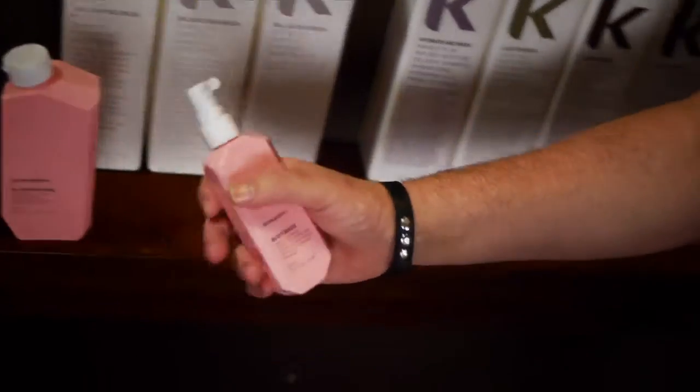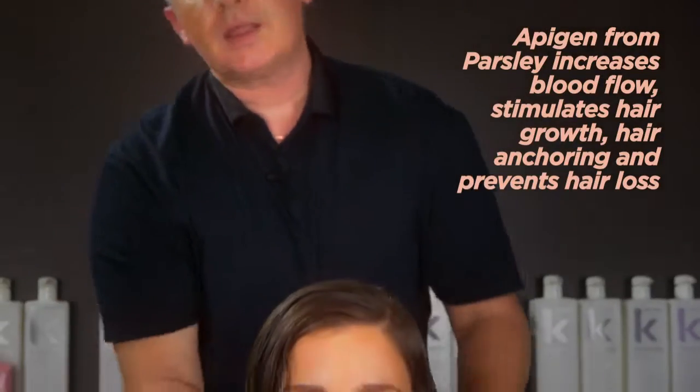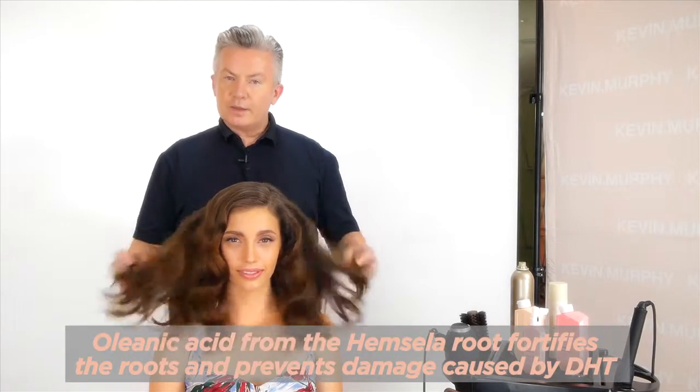Body Mass uses a complex of scientifically backed ingredients proven to increase the growing phase of the hair. Apertine from parsley stimulates blood flow, hair anchoring, and prevents hair loss. Oleic acid from the assemble root fortifies the roots and aids in preventing damage from DHT. Tripeptides are a protein derivative engaged in the reproduction process and therefore reducing hair loss.